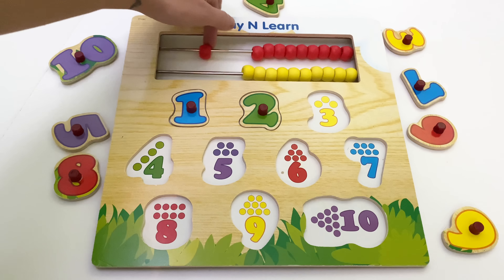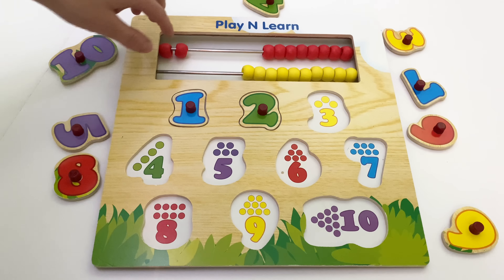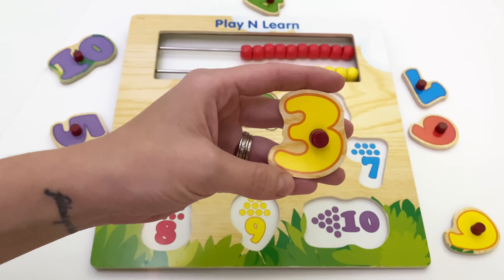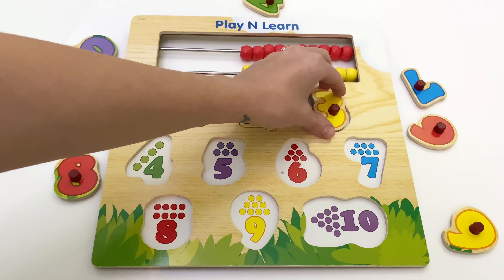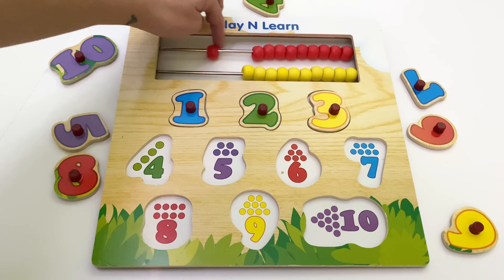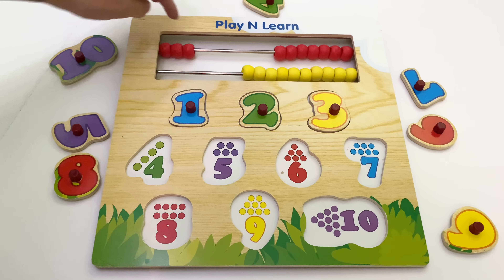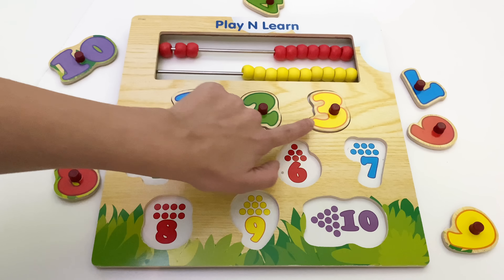One, two. One, two. Number three. This is number three. One, two, three. One, two, three. One, two, three.